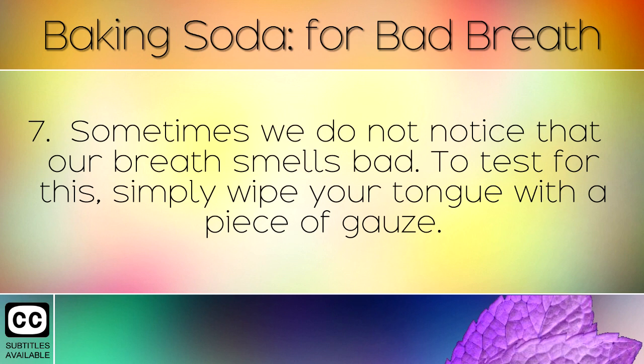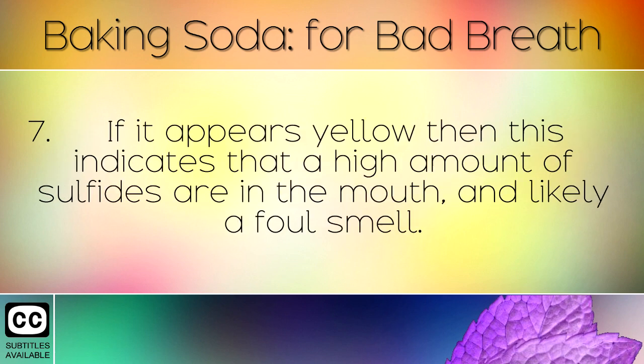Sometimes we do not notice that our breath smells bad. To test for this, simply wipe your tongue with a piece of gauze. If it appears yellow then this indicates that a high amount of sulphides are in the mouth, and likely a foul smell.